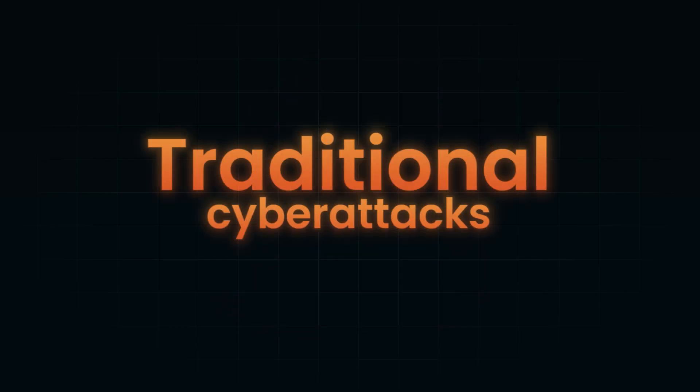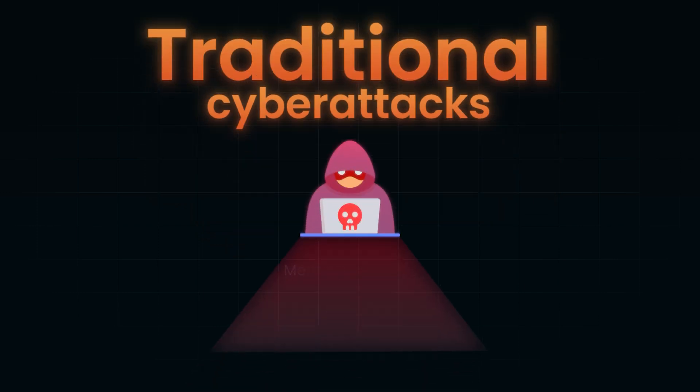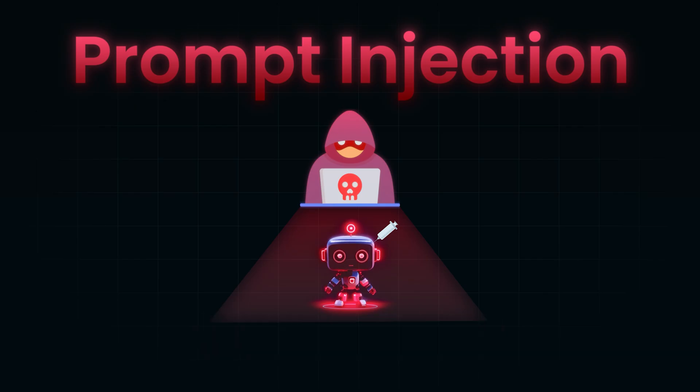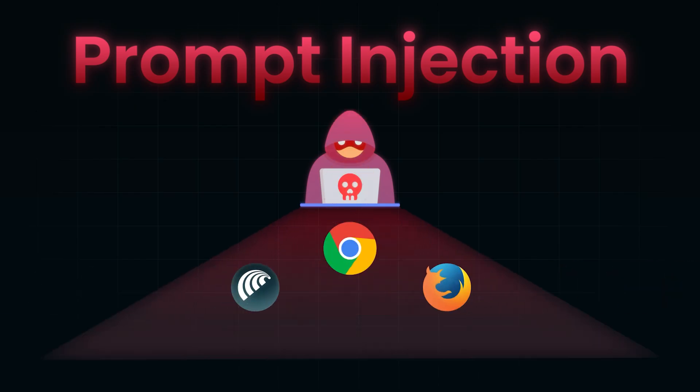Traditional cyber attacks break systems by exploiting bugs in code. A hacker might find a memory overflow, inject malicious SQL, or trick a browser into running rogue JavaScript. Those attacks target software flaws. Prompt injection is different — it doesn't exploit a bug in the code. It exploits a flaw in understanding. At its core, every large language model, whether built into a browser, an app, or an API, is just trying to do one thing.